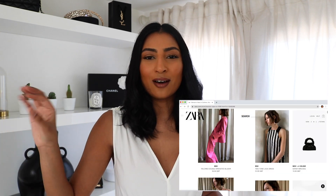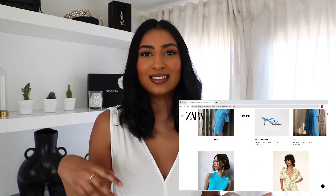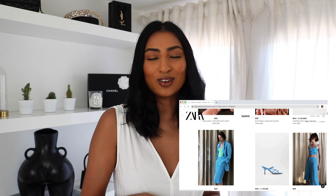Zara are notoriously known for having really weird outfits put together on their website, and their models pose in really strange ways. So I selected a couple of the outfits that I thought stood out to me and were completely different to my style, and I'm basically going to try them on and see what they look like on a normal person like me, and then try to recreate the pictures and the poses.